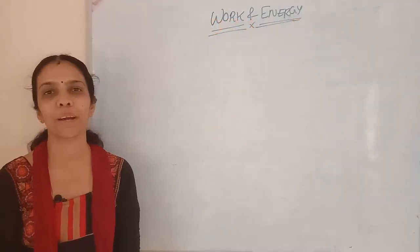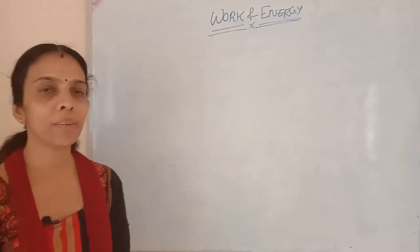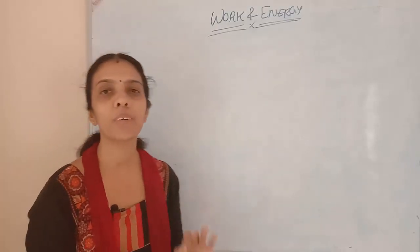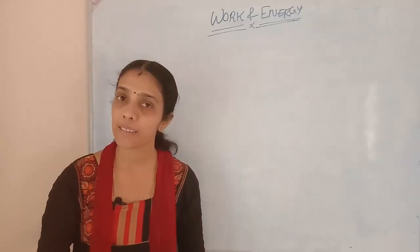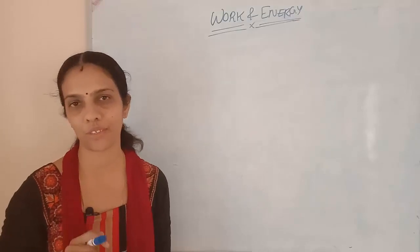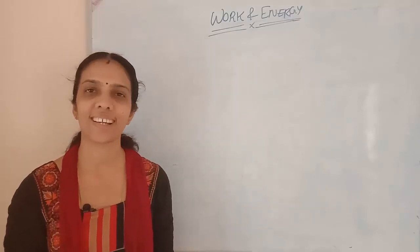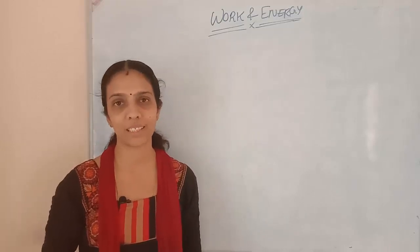Hello, welcome back to Learn Physics. In today's topic, we are continuing with work and energy. In the last topic, we finished all the theory questions. Today we are starting with the Numericals, that is Exercise Questions for this chapter.